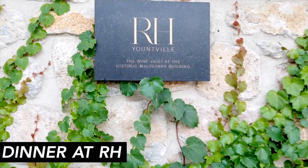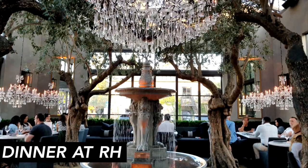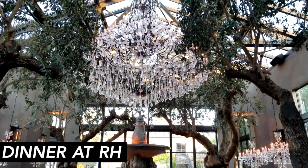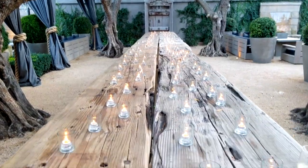Also in Yountville, Restoration Hardware has a restaurant and a tasting room, and that's where we're having dinner. We are setting the scene at Restoration Hardware — the tasting room — for fantasticness.